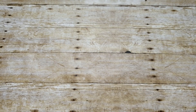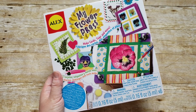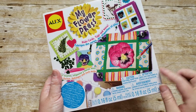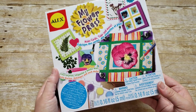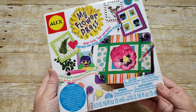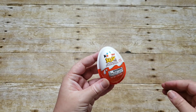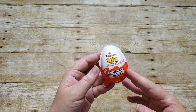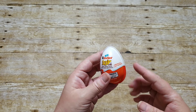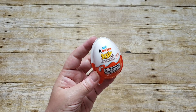I also got her an Alex flower press. I know there are probably some better flower presses out there, but I liked that this one came with paint and everything so she can make it her own and decorate it however she wants. And the very last thing is a Kinder Joy — she doesn't really need more chocolate, but we thought we'd get her something sweet. It has chocolate on one side and a surprise toy on the other, so she'll have a Kinder Joy in her basket as well.